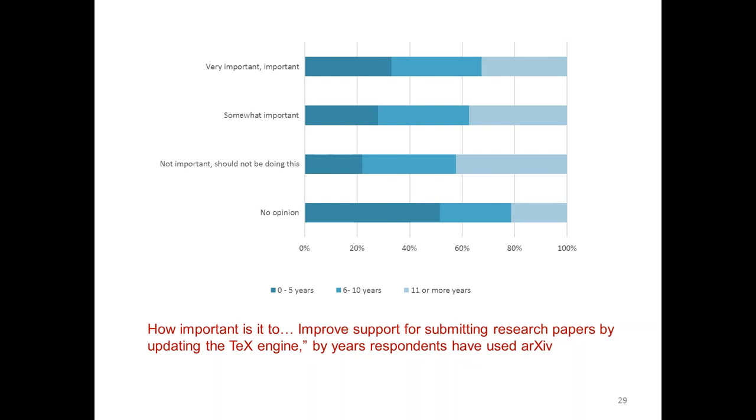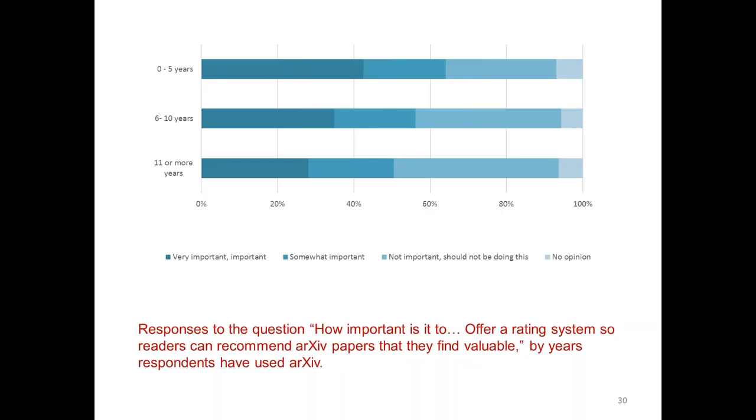This is just one example — this pattern applies to several other questions of this sort. The second correlation we observed was about the rating system. If you notice from this bar chart, respondents with less than five years of experience using arXiv were more likely to be positive about the rating system. And also they were probably not as opposed — meaning they were less likely to claim it's not important or should not be done. Both age and number of years using arXiv experience showed this correlation.